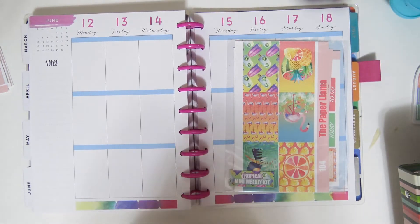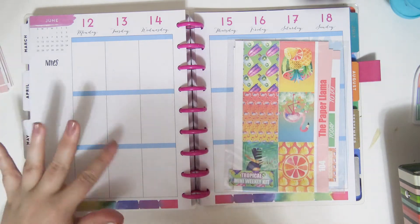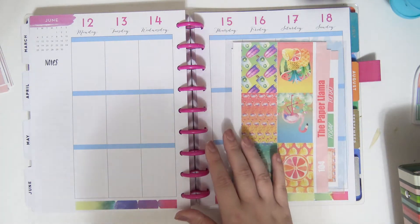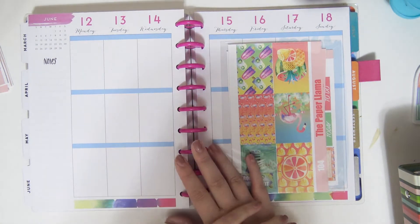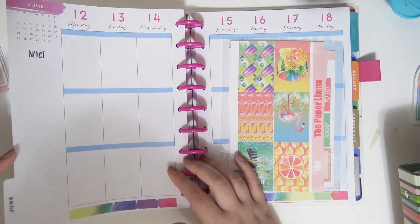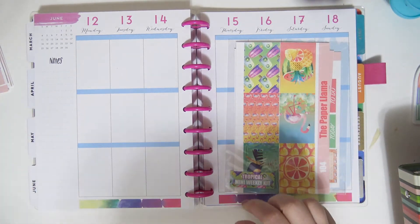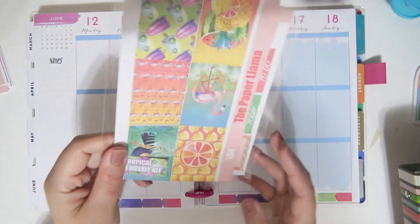Hey guys! This video is going to be a little bit different — this is actually going to be a talk-through plan with me. I don't know if my fitness plan with me is going up before or after this one, but I say in that one that I'm getting a little bit bored of doing the voiceover, so I thought I'd change it up. And I've got some things I wanted to talk to you guys about pertaining to my Etsy shop, if you are new to my channel.